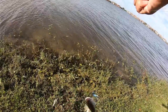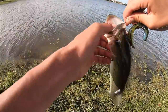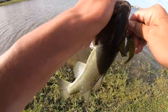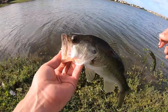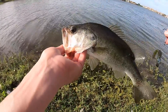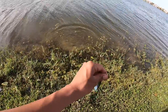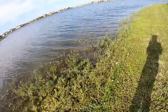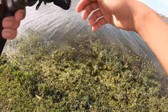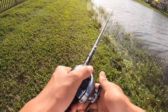Even though I'm getting a lot on the craw, I think I'm going to switch up to the final baits in the MTB box. I have a rattle trap and then I have a crankbait. I might get one more on the craw and then switch up. He took my craw - alright, time to switch up. Let's go to that rattle trap.